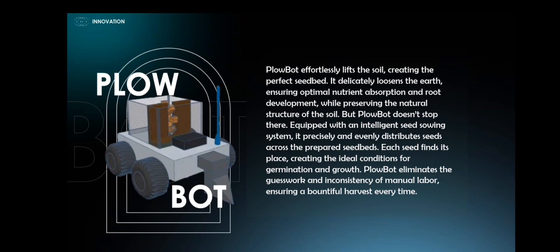Each seed finds its place, creating the ideal conditions for germination and growth. Plow Bot eliminates the guesswork and inconsistency of manual labor, ensuring a bountiful harvest every time.